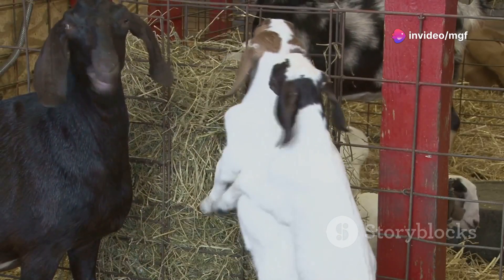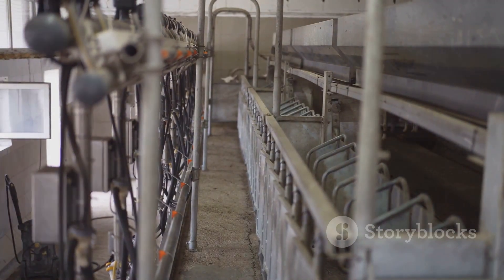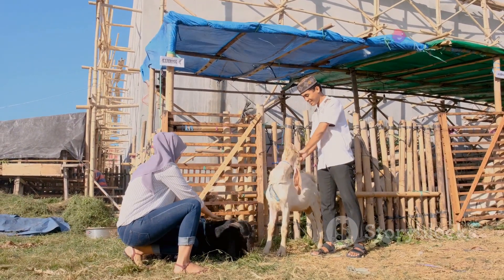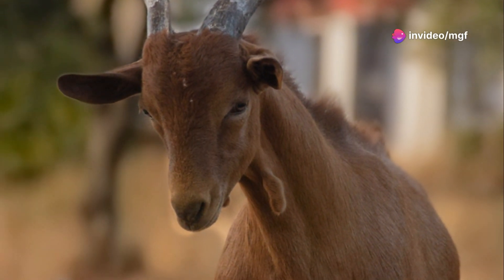Maximizing the number of kids born each year is the key to success. More kids mean more goats to sell or use for milk, meat, or fiber. This essay will teach you how to achieve two births per year. Understanding the goat's reproductive cycle is crucial for successful breeding.